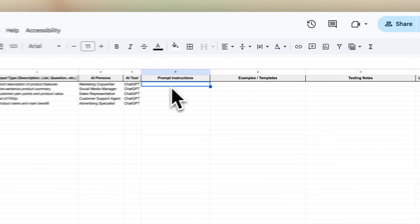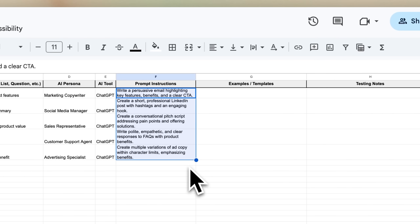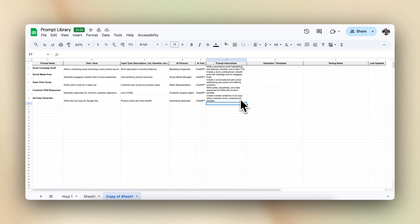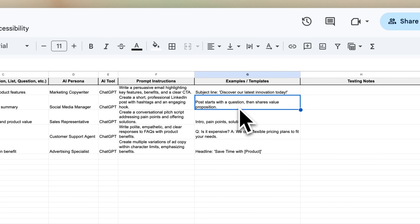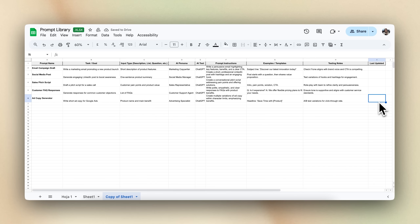Write clear, step-by-step instructions. Don't be vague — be specific. Mention the topic, tone, length, and who the content is for. The more guidance you give, the better the results. Next, test it with your team. Try out the prompt and get feedback — see what works, what's confusing, and how it can be improved. Different people might use the same prompt in slightly different ways, so test early.